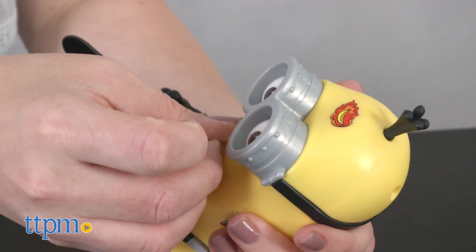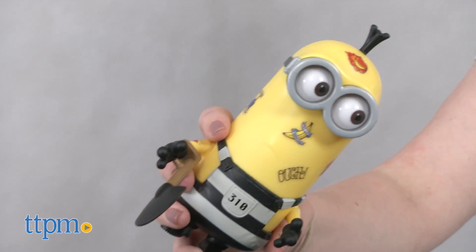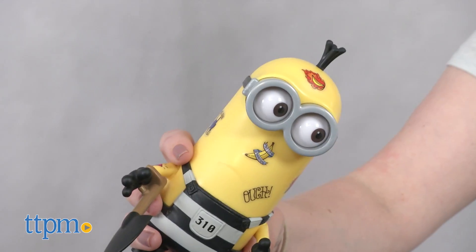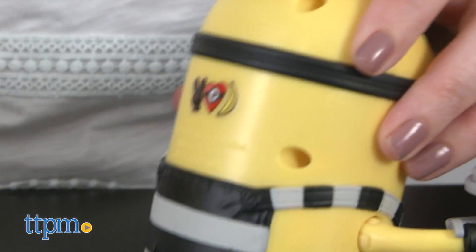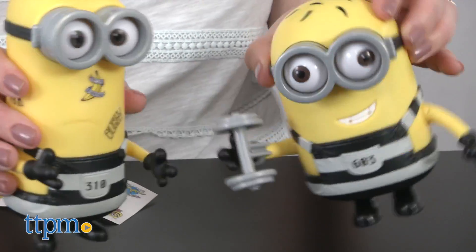Peel off the stickers and stick them onto the Minions to give them a new look. Then shake the figures from side to side to watch their eyes wiggle. Fans of the Minions and the new movie will have fun giving these figures all sorts of silly tattoos. It's a fun way to recreate one of the scenes from the new movie.